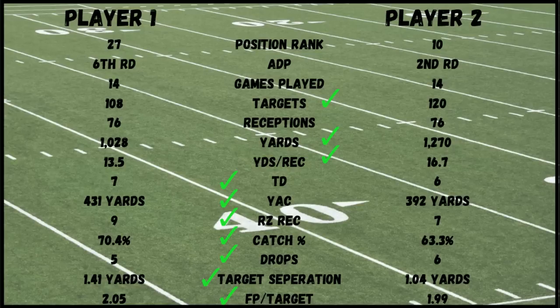Catch percentage — we don't want a whole bunch of drops. Player one had a slight edge again: 70.4% catch percentage to player two's 63.3%. Player two also had one more drop — six drops compared to five for player one. Now, target separation: if you're not familiar with this stat, it's the amount of separation between the wide receiver and the defensive player for every target. Player one had 1.41 yards of separation per target — about 0.4 yards farther ahead than player two, who was at 1.04. Finally, fantasy points per target — for every target he's getting, how many fantasy points does that mean? Player one also led, barely, 2.05 to 1.99.